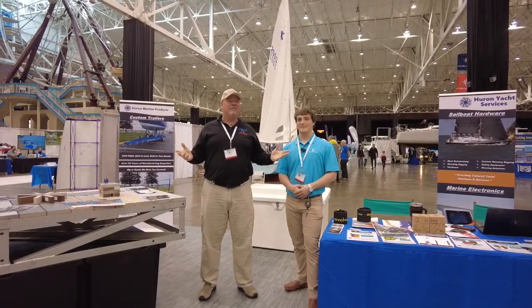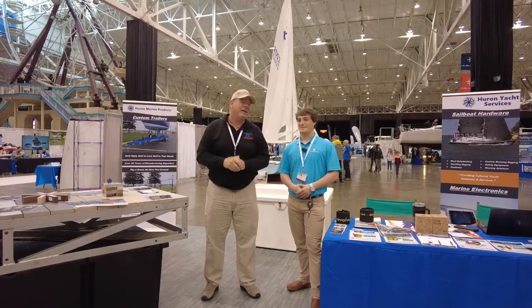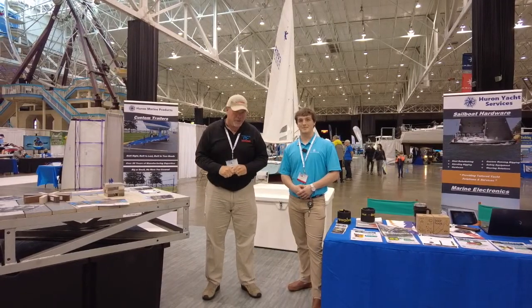Hey guys, Eric Kiley, publisher of Great Lakes Scuttlebutt Magazine, and I'm excited to be down at the Cleveland Boat Show right here at the IAC Center in beautiful Cleveland, Ohio. I love this show. As I'm walking around, I'm kind of looking for some fun and exciting new product to report to you guys on.